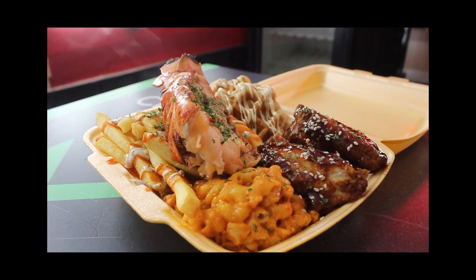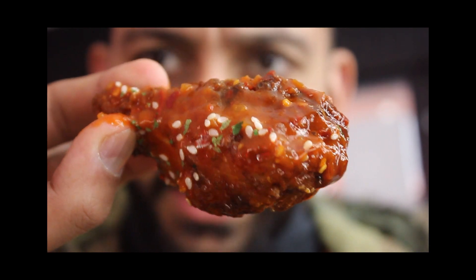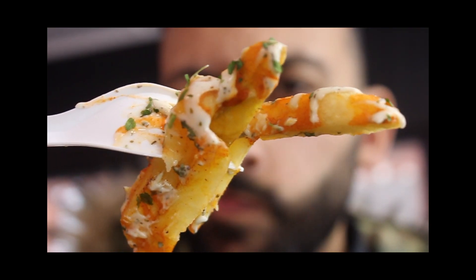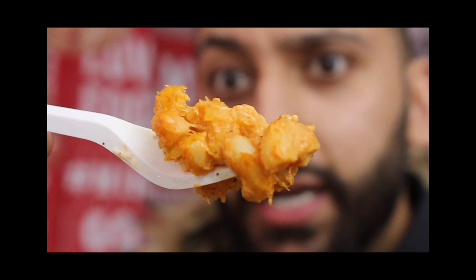So guys, if you didn't get a good look from the Instagram clip, you'll get a better look here. This is the peri-peri wing. That is the lobster — look at the chunks of meat in there. Here's the mac and cheese. Not bad at all.